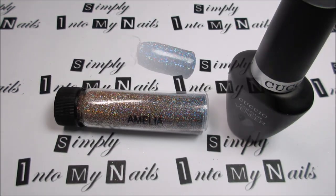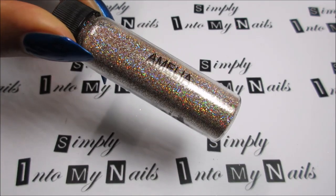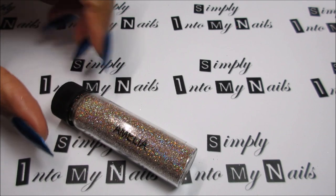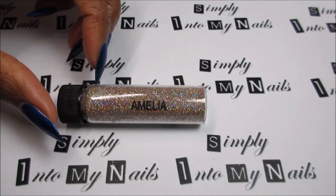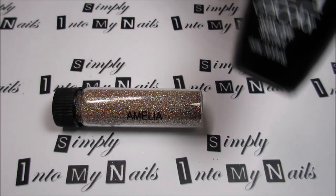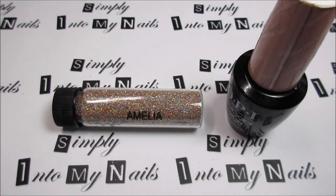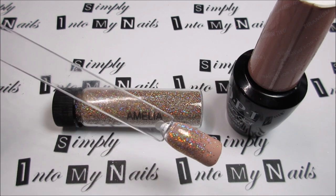Next up is Amelia. Amelia is a champagne-toned holographic glitter — very, very holographic. It's gorgeous; it has sort of pink-toned golden hues. It's very warm and lovely. I layered Amelia over two coats of OPI gel colour Tiramisu for Two, and this is how it looks. I did a glitter fade.